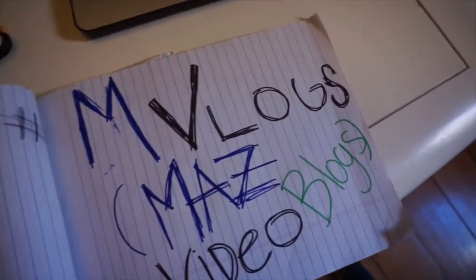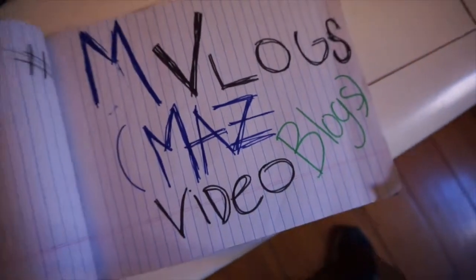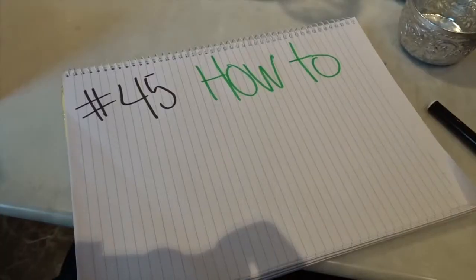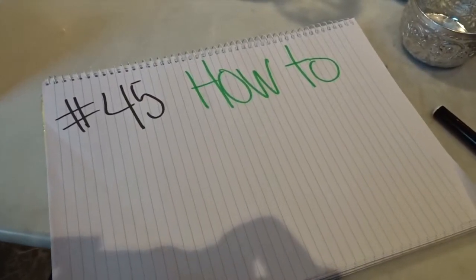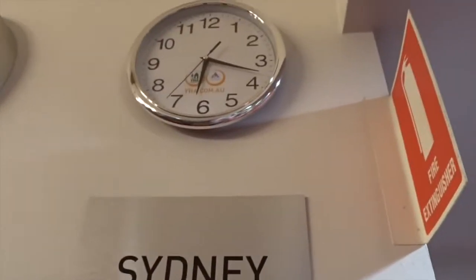Mid-blogs, aka Mod's Video Blogs, number 45: how to call a 1-800 number in a foreign country. Good morning, it is 6:18 AM. I'm on my way to work. I woke up a little earlier at 5:45 because I had to call the student loans.